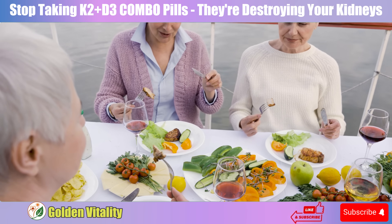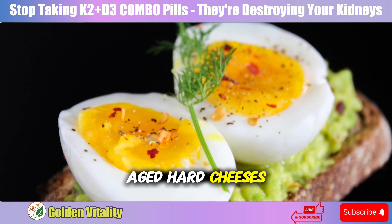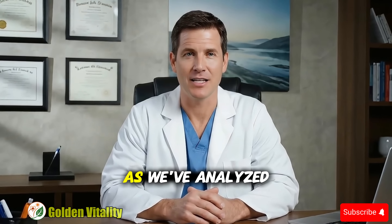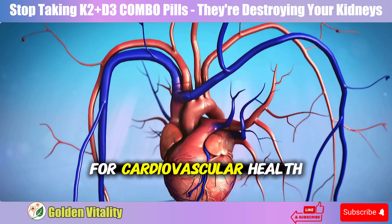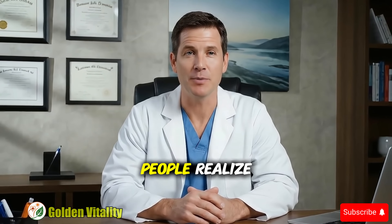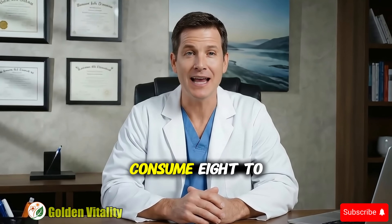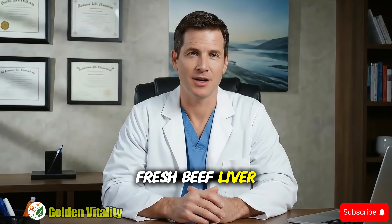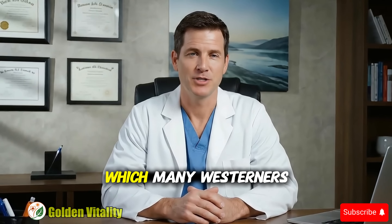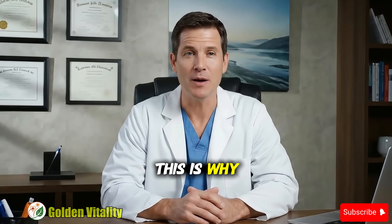But how do you get enough K2? Can everyday foods provide enough? K2 exists mainly in animal foods like fresh beef liver, aged hard cheeses, and egg yolks. You'll also find K2 in fermented foods like Japanese natto or German sauerkraut. MK7 from natto is optimal for cardiovascular health, while MK4 from animal sources suits bones. But there's a big problem: to achieve the 180 to 360 micrograms of K2 your body needs daily, you'd have to consume 8 to 10 egg yolks, nearly half a pound of fresh beef liver, or about 3 ounces of natto every single day — which most people simply can't maintain. This is why most of us need K2 supplements.